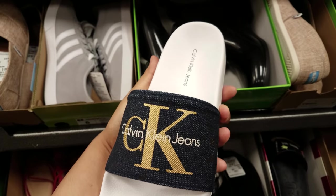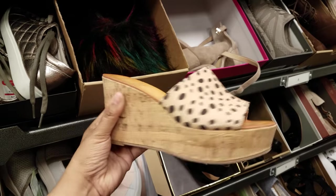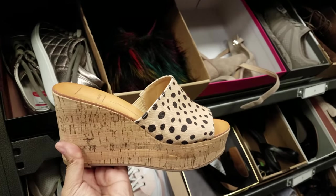Calvin Klein sliders with denim on top, these are going to be $30. Dolce Vita — there we go, that is the brand. It is a wedge and these are going to be $50.